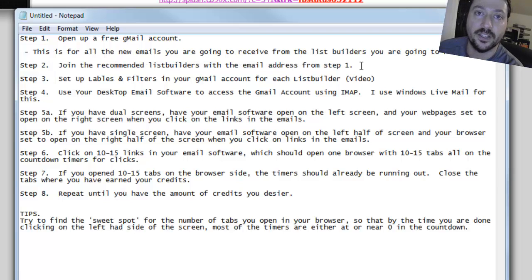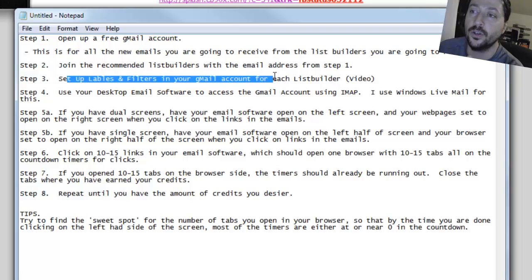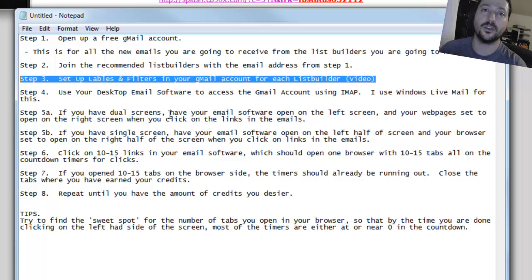The next thing you want to do is join all the recommended list builders, because that's how you get free traffic and turn it into signups for CB90X. Step three: set up labels and filters in your Gmail account. If you don't know how to do that, I'm creating a video that shows you. You're going to have thousands of emails come in and sometimes you'll just want to click on list ads, so you don't want to sift through everything. A Gmail label creates a folder, and a filter will have all incoming emails go into that folder - so you'll have a folder for List Joe, a folder for We Will Follow, and so on. Having your email completely organized like that really speeds things up.